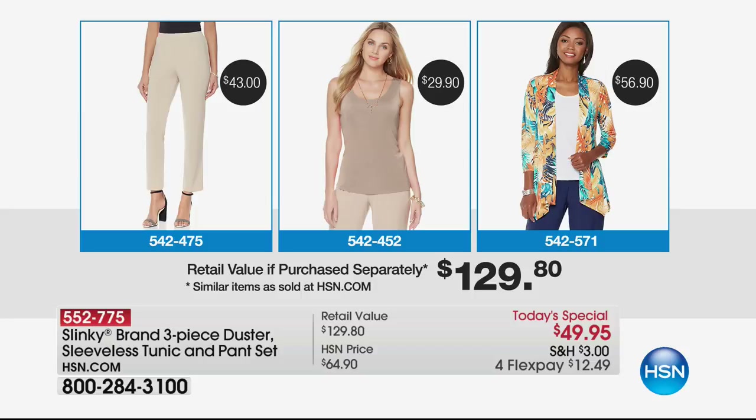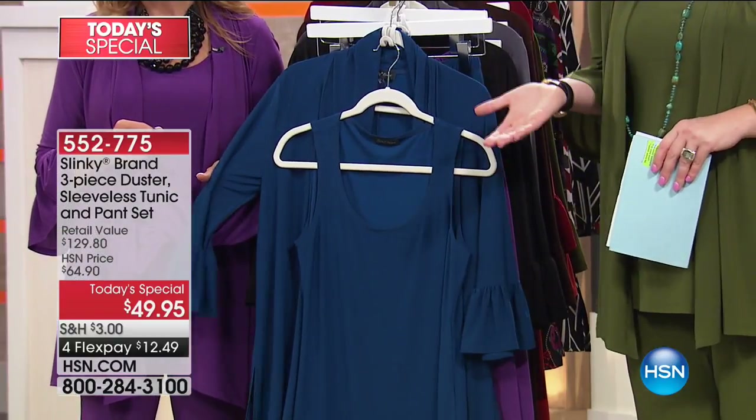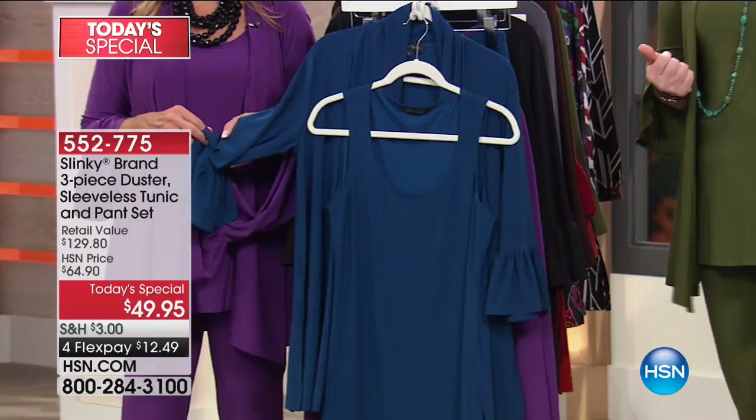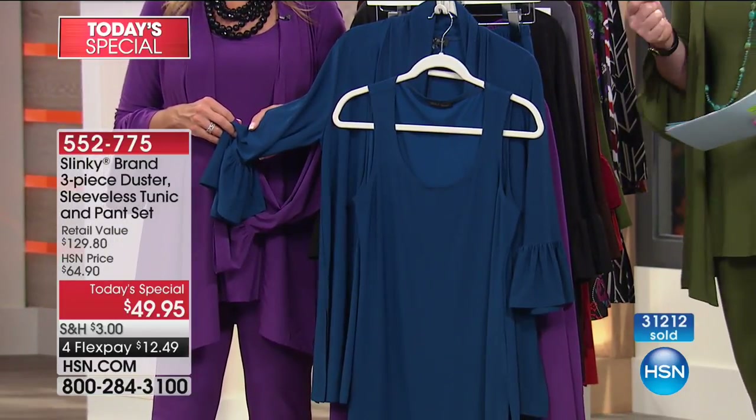That is 62% off of retail. On that graphic you're seeing a tank — you're not getting a tank in the Today's Special, you're getting a sleeveless tunic. The tunic is longer, and the tank is $29.90, but the tunic that we sell here at HSN day in and day out is a $46.00 value. Whichever way you split it, even just for the duster alone at $59.90, we're including the tank and the pant for basically free. That is why over $31,200 have already been spoken for. This is the best price — the first time in 17 years that Jackie has included a duster in a Today's Special.